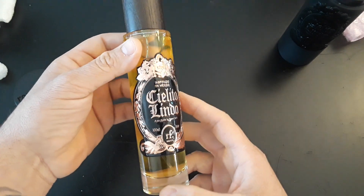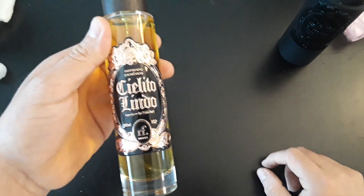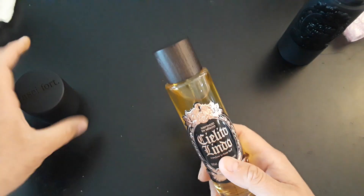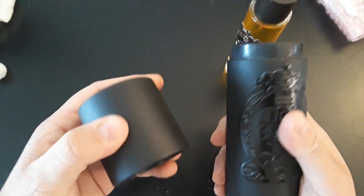There you go guys. The name of the fragrance is Cielito Lindo, which basically means 'beautiful sky' or something like that. Here is the bottle.